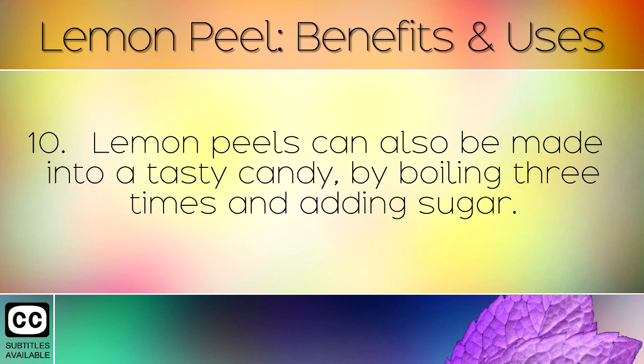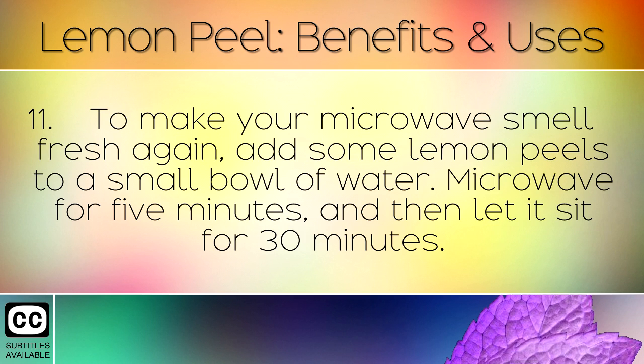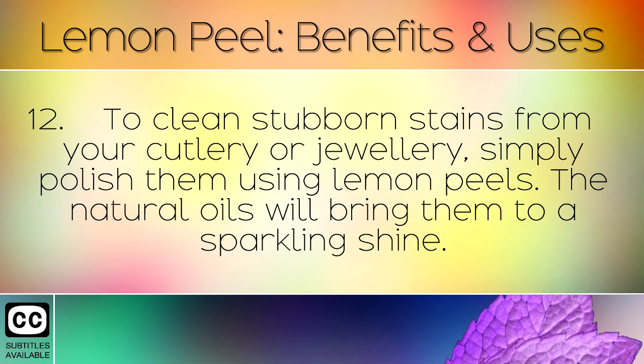Lemon peels can also be made into a tasty candy by boiling 3 times and adding sugar. To make your microwave smell fresh again, add some lemon peels to a small bowl of water. Microwave for 5 minutes and then let it sit for 30 minutes.